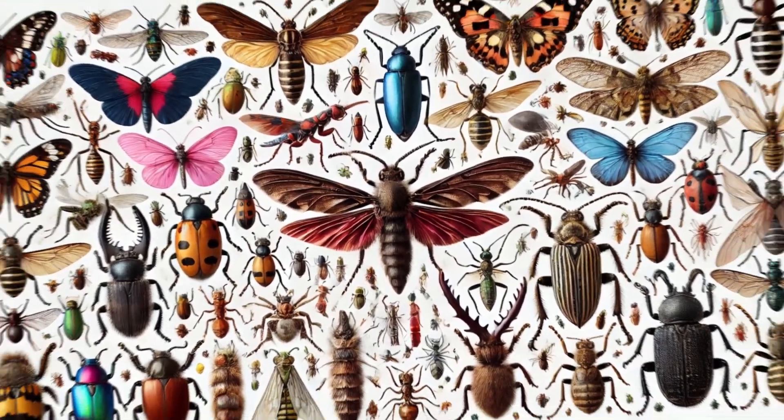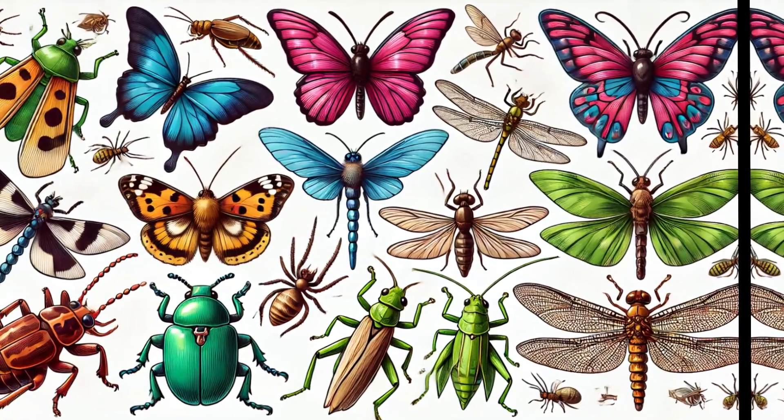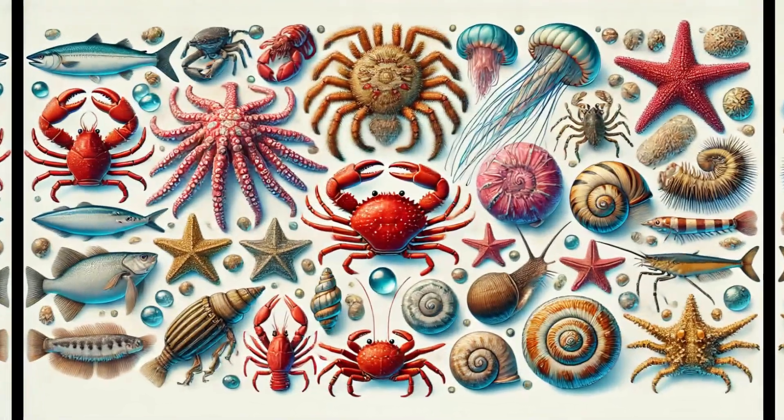Hello kids, today we are going to explore the invertebrates — 100 incredible invertebrates together. Let's get started.